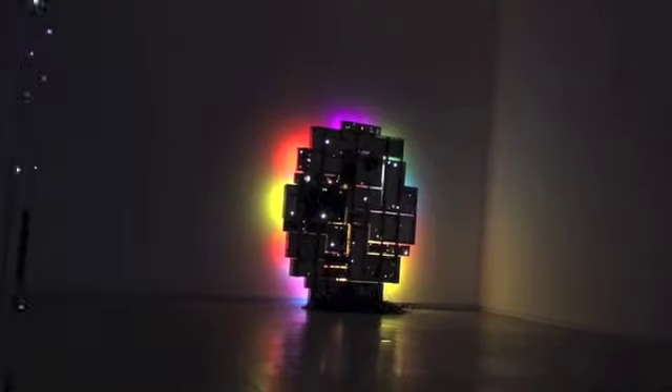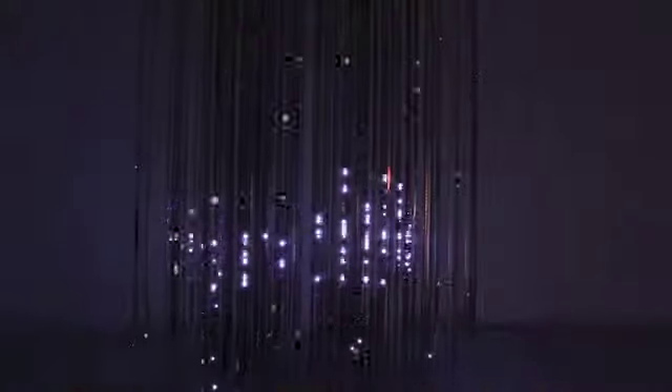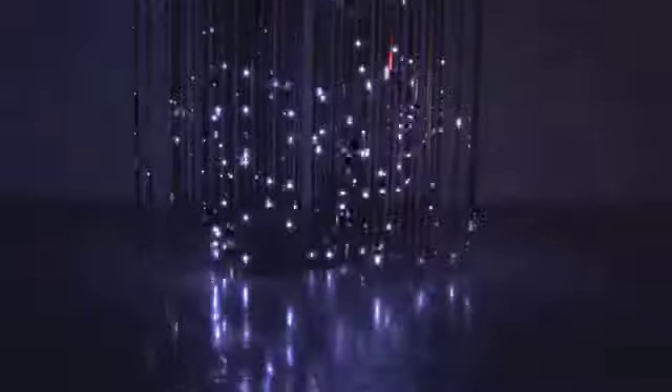This piece is one of many others showcased at the Sharjah Art Foundation's Light Show Exhibition. Sculptures and installations that use light to manipulate shape and space differently are displayed. The gallery includes artwork that has been created since the 1980s till the present day.